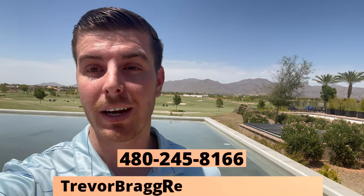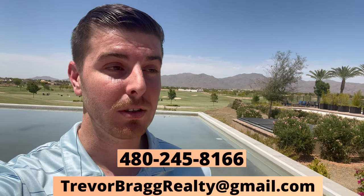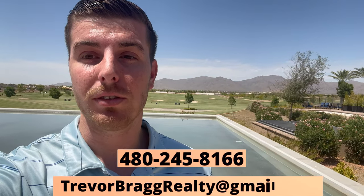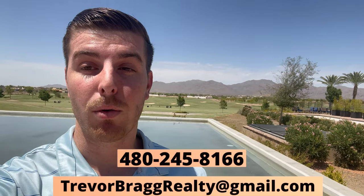That was the full tour of Sterling Grove — let me know what you thought in the comments. I am a realtor here in the Phoenix area, so if you're thinking of moving to Sterling Grove or really any community in Phoenix, I'd love to help. Sterling Grove is definitely a place you should consider if you're in the higher price range and want extremely high-quality builds with tons of amenities. My email and number are on the screen — reach out for help or for my free moving to Phoenix guide. Thanks so much for watching!